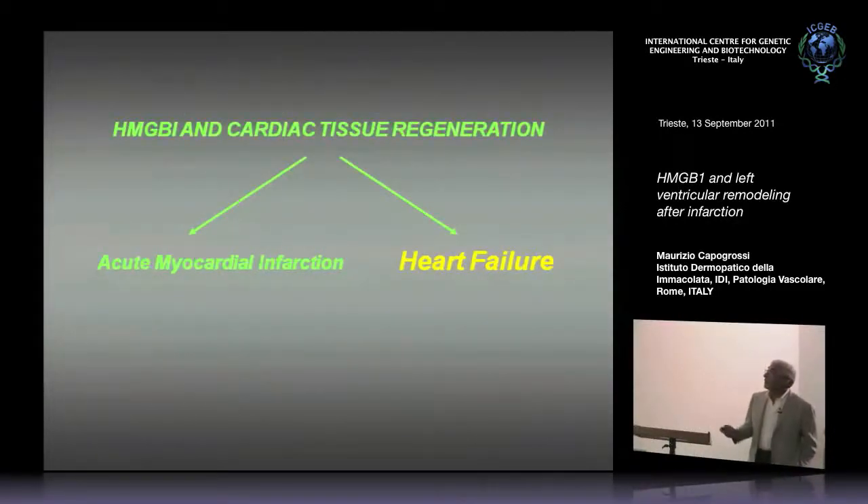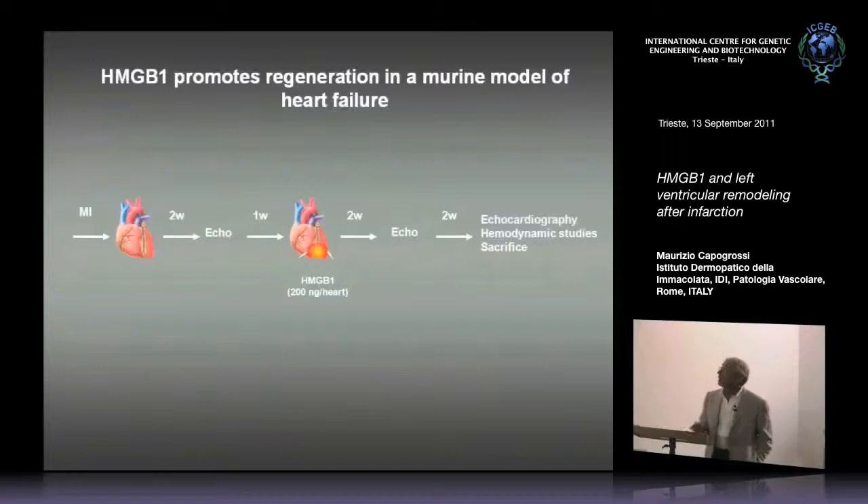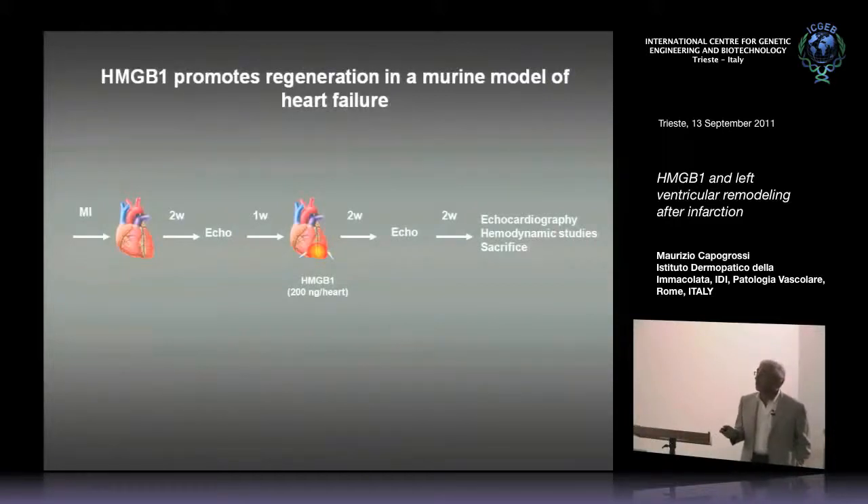More recently, we have started working on a different model — a heart failure model. This model is also related to myocardial infarction, but the protocol is different: the coronary artery is ligated, then we wait three weeks before treating the heart. In the first part of my presentation I showed results of hearts injected with HMGB1 at the time of coronary ligation, four hours later. Here we're treating three weeks later, then the animals are followed for an additional four weeks.